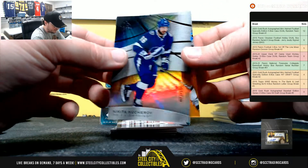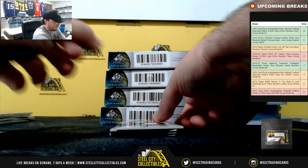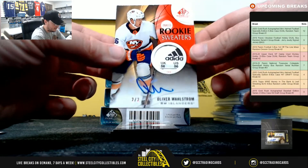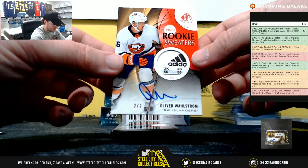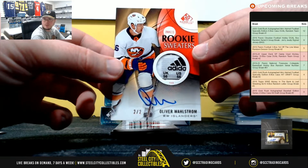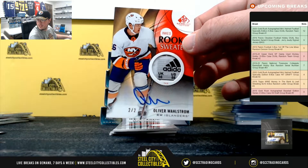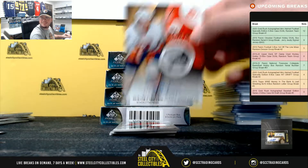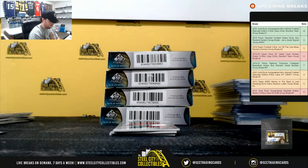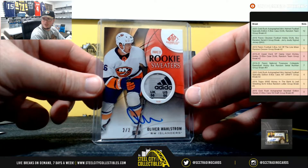Nikita Kucherov numbered to 106 and John Moreno numbered to 115 for the Penguins. Really nice hit right here — Inked Rookie Sweaters Tag, Oliver Wallstrom for the Islanders, number 2 of 2. Really nice hit there. Again for the Islanders, going to William — 2 of 2, Oliver Wallstrom.